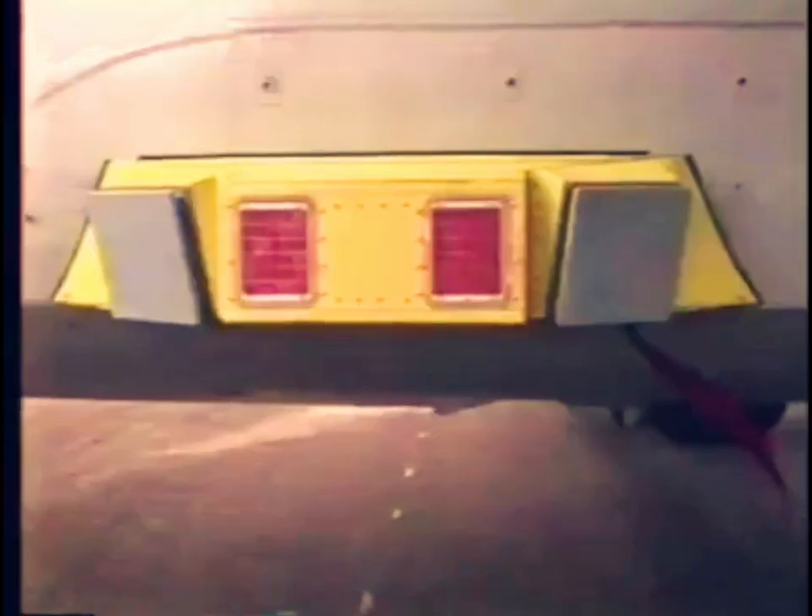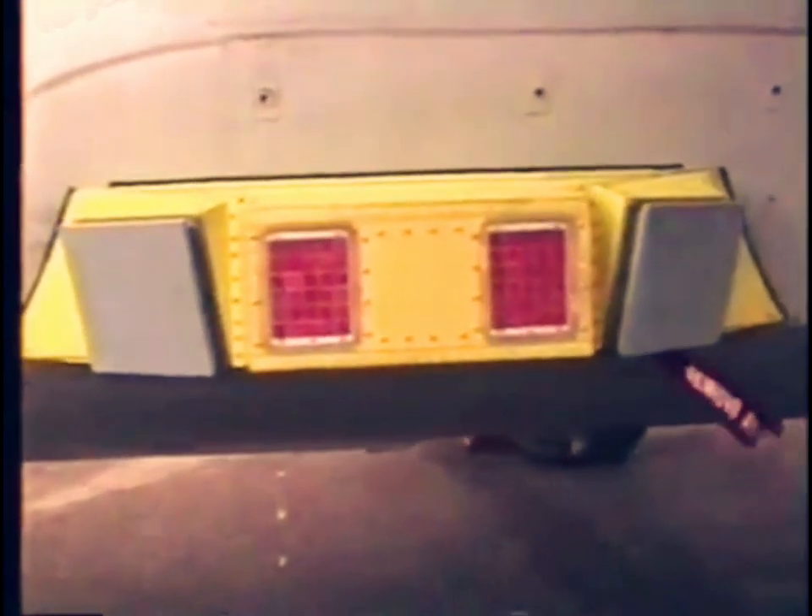On each side of this transport aircraft, a single unit contains the missile approach warning system antenna and the flare system, and at the front and rear, additional antenna units.